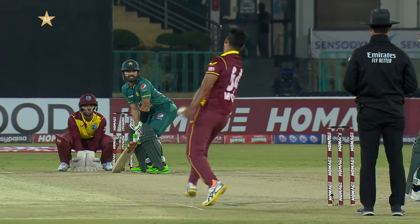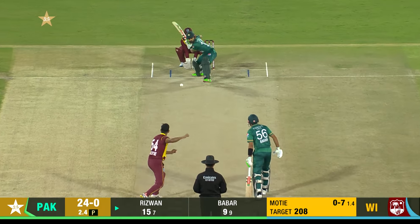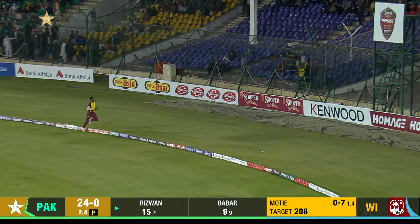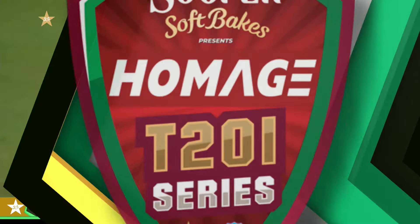He loves it on his stumps, does Rizwan. Oh, good — very good indeed. Walks across his stumps. I think that's hit the Toblerone on the full — unless... yes, that dropped right on top of the Toblerone. So six it is.